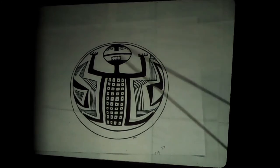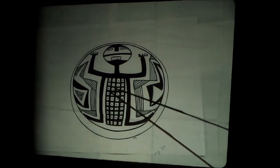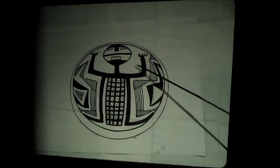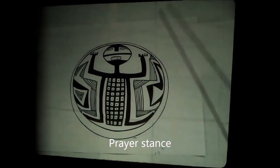I show this again — this is a fellow, but it could be female or male. This grid dot pattern is corn. We see it on Kokopelli's neck often, because he's a fertility god. And this stance — arms up in the air — that doesn't mean touchdown. That means prayer stance. You see this in petroglyphs over and over again. That is prayer.